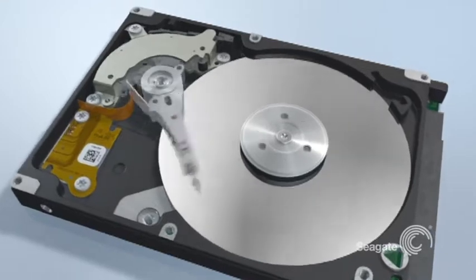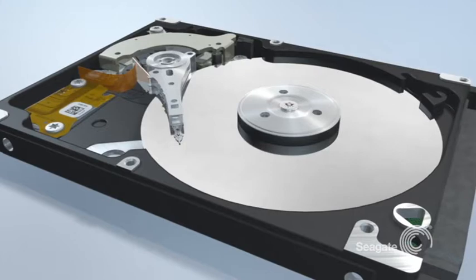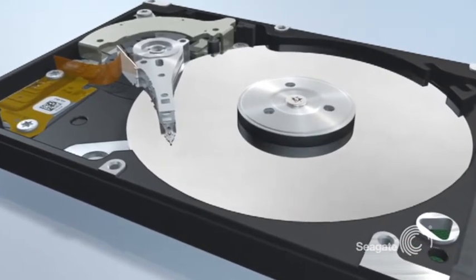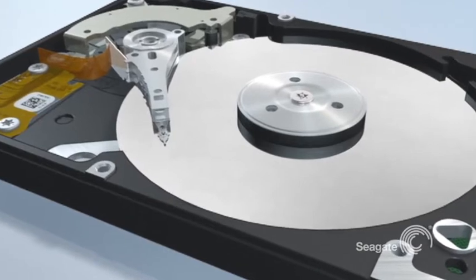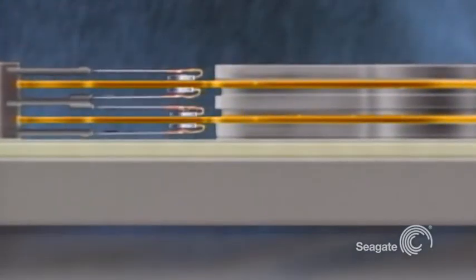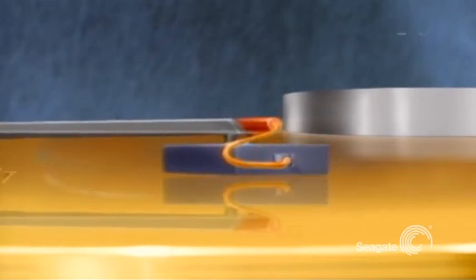There is a common myth that a drive is protected from damage if it is not running. This is simply not true. Knocks, drops, and vibrations can cause damage anytime, anywhere — it's just more critical during operation. Dropping or knocking a hard drive can cause the head to slam down on the disk, not only creating divots in the flat surface, but scattering dangerous chunks of debris on the disk. If the head comes into contact with that debris as the disk spins, additional damage can occur.